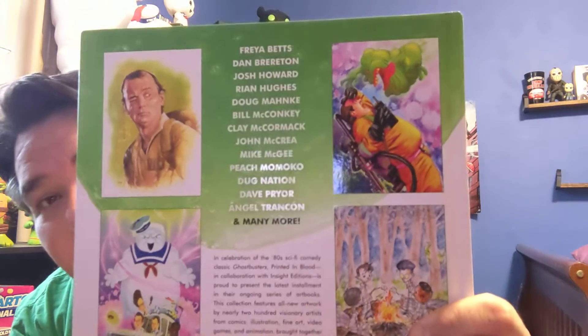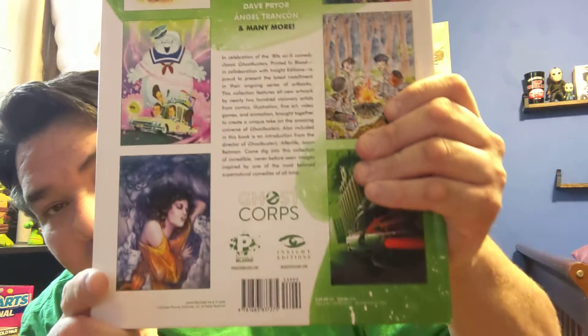Got beautiful artwork. Now originally this is $40 US or $53 Canadian. I got this off Amazon — I don't know if Barnes & Noble or Chapters or wherever you guys are from will have this, but Amazon did, and I think it was on sale so I had to pick it up. And then the end cover here has got a little bit of slime.